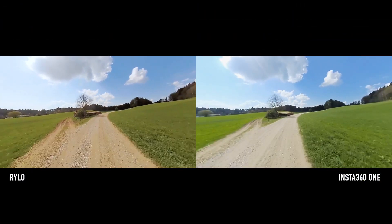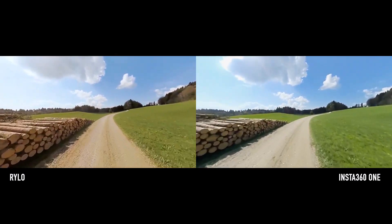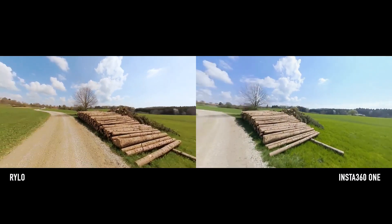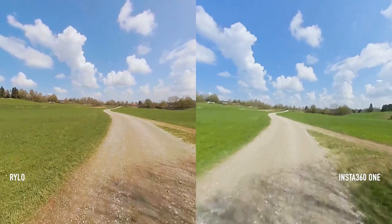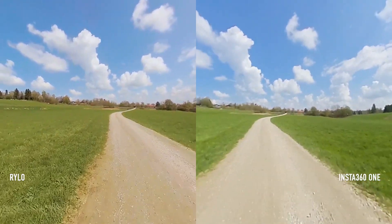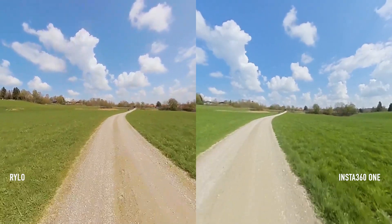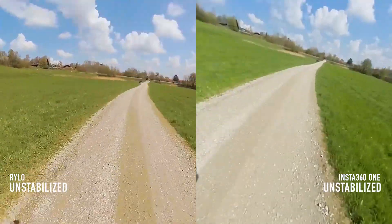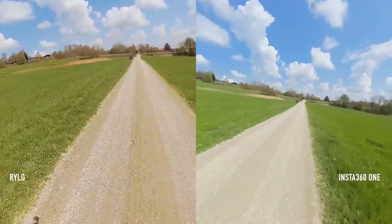But when it comes to color, the Insta 360 does a better job. The colors are more natural, richer, and in spite of higher compression, you can see more color details, whereas the Rylo usually has a red tint and doesn't have that color range. That's because I shot all the Insta 360 test footage in log mode. In terms of sharpness, you can see every single stone on the gravel path in the Rylo video, whereas the stones in the Insta 360 are slurred. Here's the unstabilized version — seeing this makes you wonder how it can be done without any gimbal.